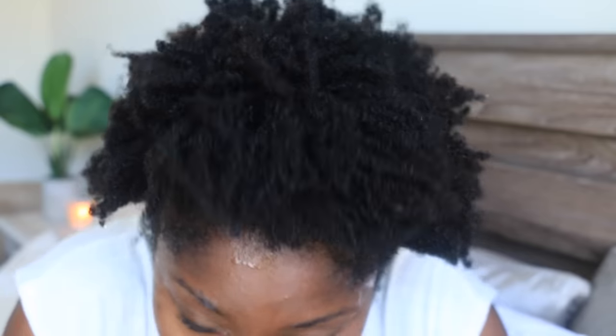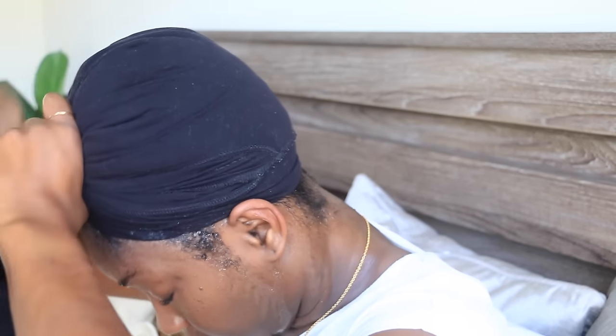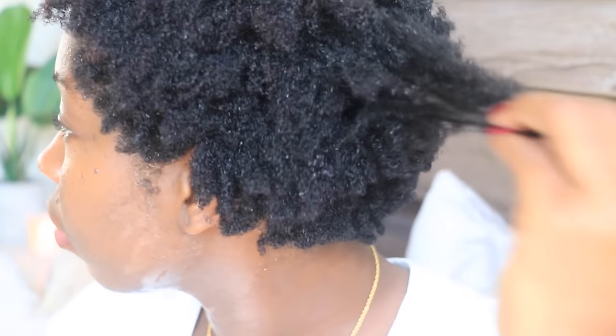Hair hack number three is t-shirt drying your natural hair. The next time you wash your hair, try using a plain cotton t-shirt to dry it. Using a t-shirt versus a towel eliminates unnecessary frizz and lint, and will not snag your natural hair.